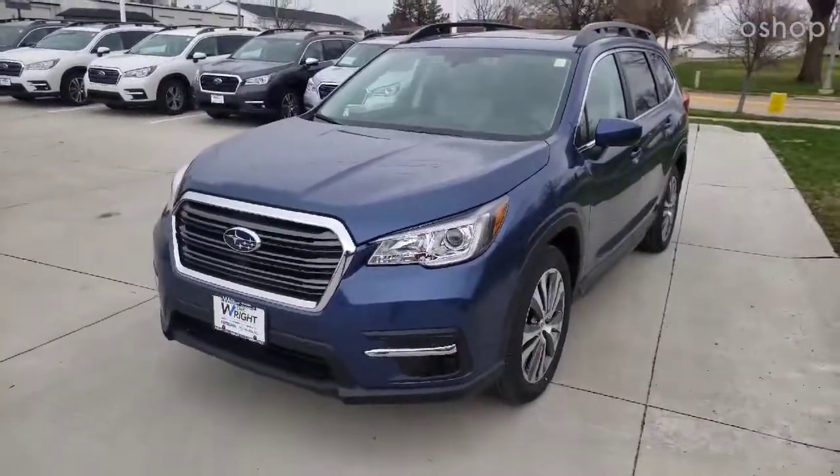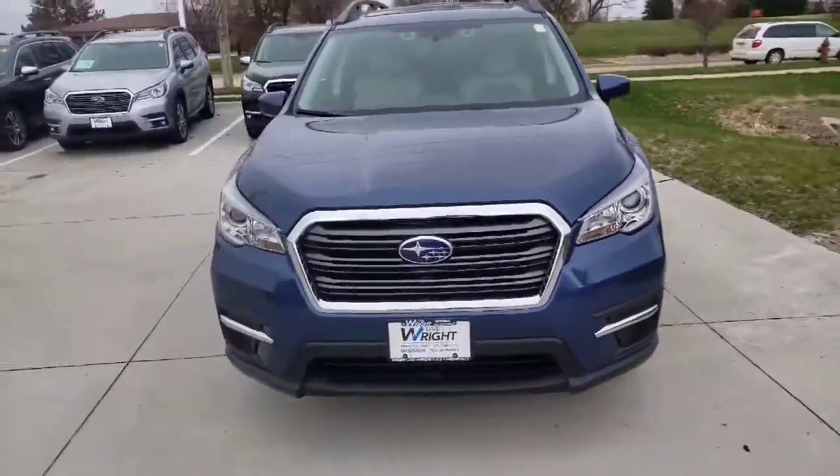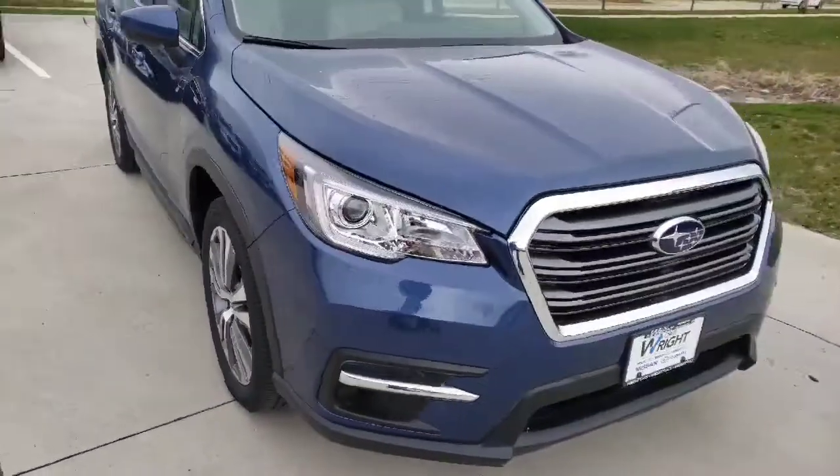Hey there guys, Sean Hovert here at Daybright Nissan Subaru here in Hiawatha, Iowa. I just wanted to show off my 2020 Subaru Ascent. This is a premium trim level with the upgraded wheels. It is in the Horizon Blue Pearl.